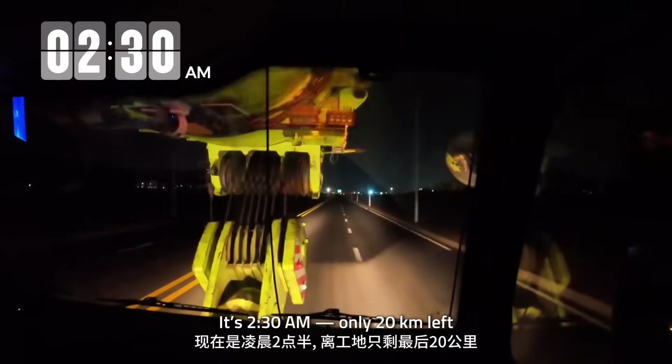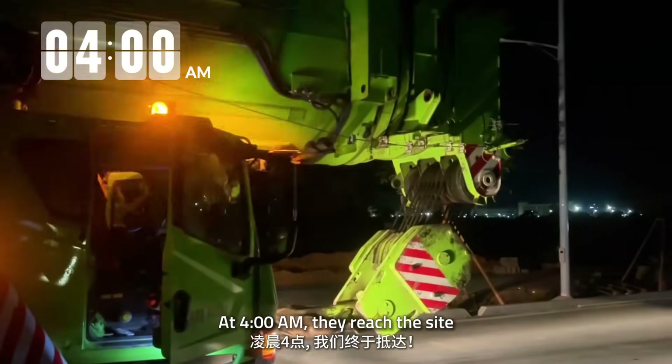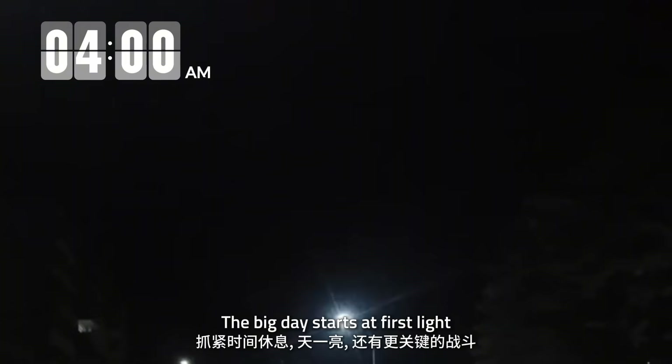It's 2:30 a.m. with only 20 kilometers left. At 4 a.m., they reach the site. Time for a short rest — the big day starts at first light.